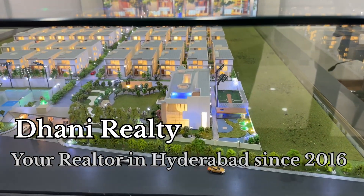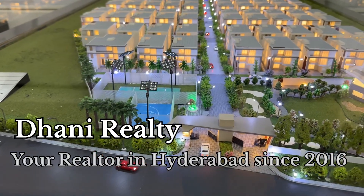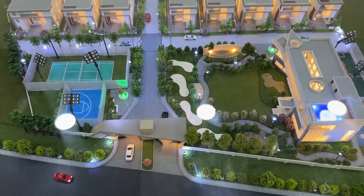Hi viewers, welcome back to the channel. This is Dhananja Singh from Dhani Real Estate Hyderabad. Today we are exploring eco-habited, pollution-free villas near Pedagolkonda.